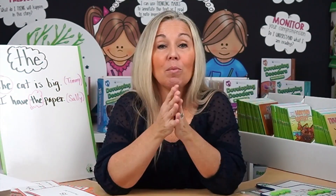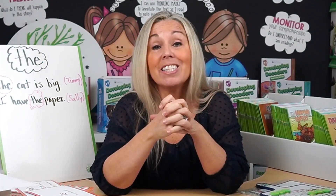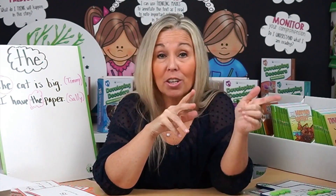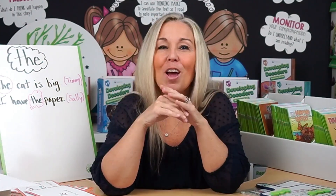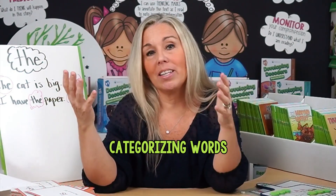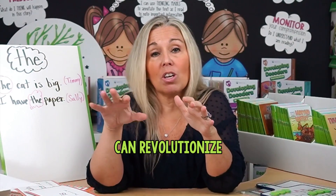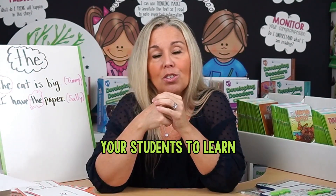So there you have it — four game-changing strategies to effectively teach high-frequency words to your kindergarteners or first graders without relying on rote memorization: using real-world context, stories, phoneme-grapheme mapping, and categorizing words by their sounds. These approaches can revolutionize how you teach students to learn these high-frequency words.